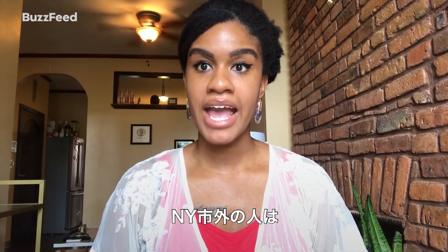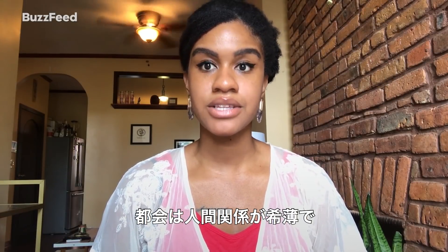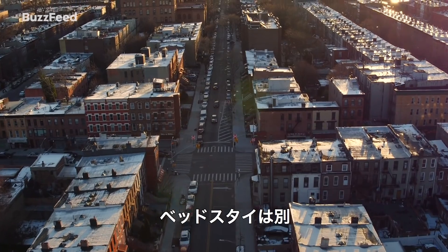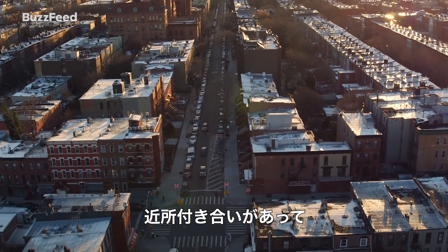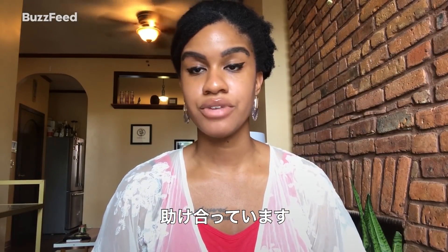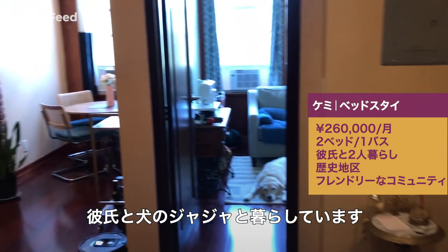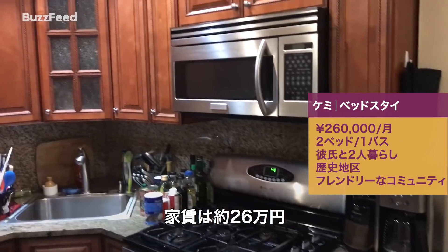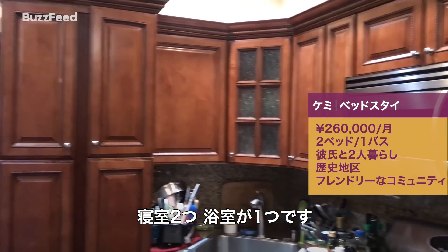A stereotype that people may have, if you don't live in New York, is that living in the city is very anonymous and you don't know your neighbors. But it's not the case in Bed-Stuy. You definitely know your neighbors. Everybody's super friendly, willing to lend a hand whenever you need one. I live here with my boyfriend and our dog Zsa Zsa, and we pay $2,500 a month for two bedrooms, one bathroom.